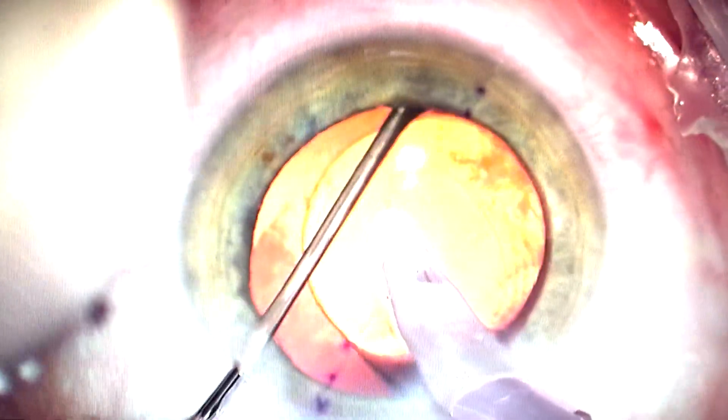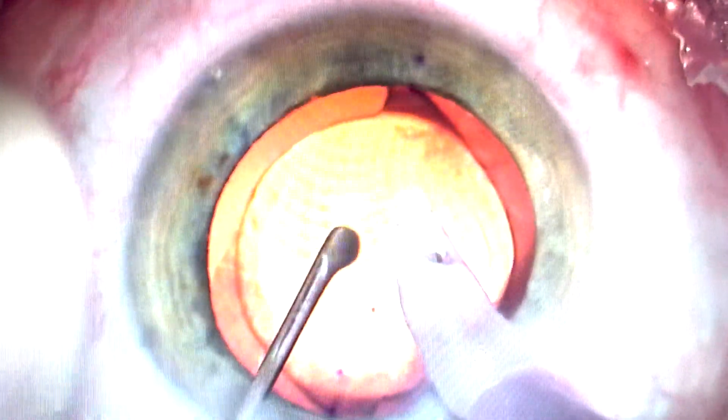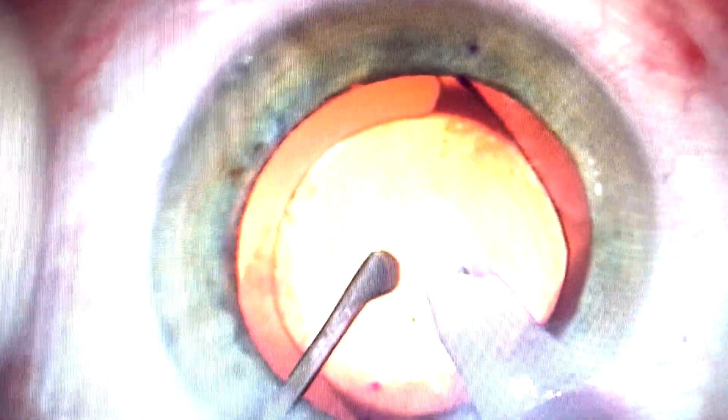Hey, how are you doing? Doing fantastic. So my doctor is watching here the complex case of very advanced cataract, Fuchs dystrophy, shallow chamber. We have just finished removing the cataract and the nucleus, as you can see — I keep it exact in the 1-2 level, as I call this.